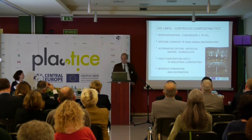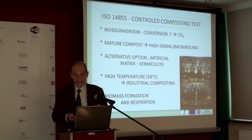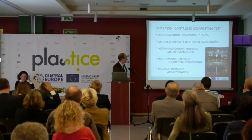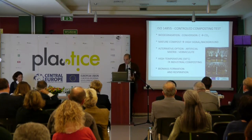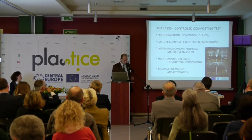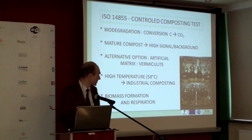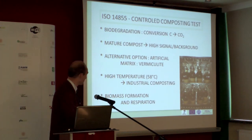The artificial matrix is vermiculite, a clay mineral with characteristics similar to compost, which allows better control of the biology being added without as much influence from indigenous microorganisms. The test is run at high temperature to simulate industrial composting. A key feature is biomass formation — while difficult to quantify directly, the biomass will itself respire and be converted to carbon dioxide. This is an advantage of composting tests and soil tests: the biomass is again converted to CO₂ and included in the biodegradation evaluation.